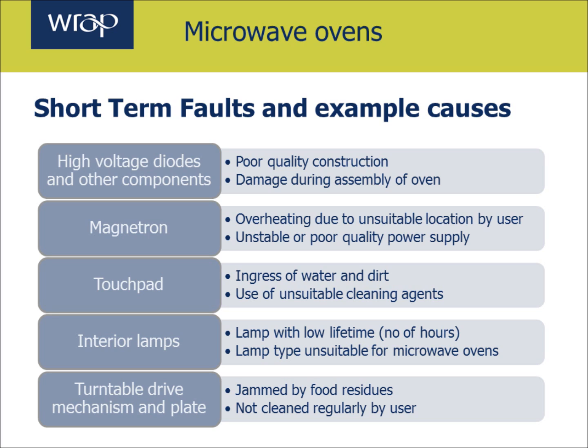Interior lamps will fail. If an interior lamp is a filament lamp it could have a low lifetime, as it comes on and off and has to deal with heat and steam generated inside the microwave oven. So the lamp may be unsuitable for that particular application and needs to be a specific type to last longer. Turntable and drive mechanism and plate can be jammed by food residues if the user doesn't clean them properly, and they can sometimes physically wear out, although this is less common.